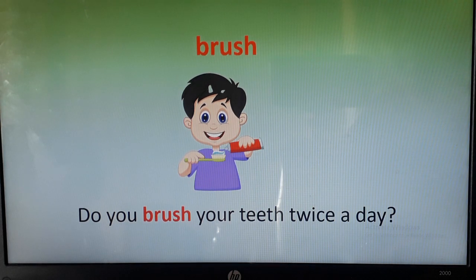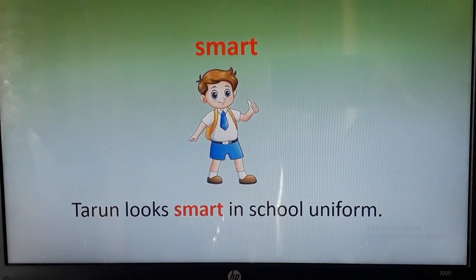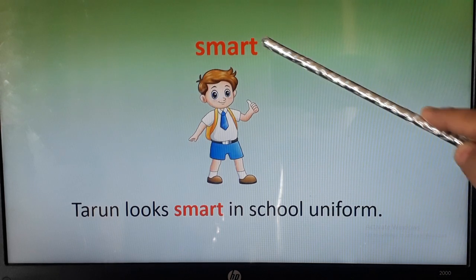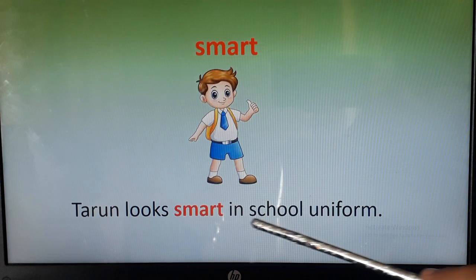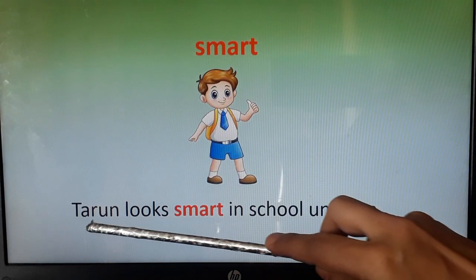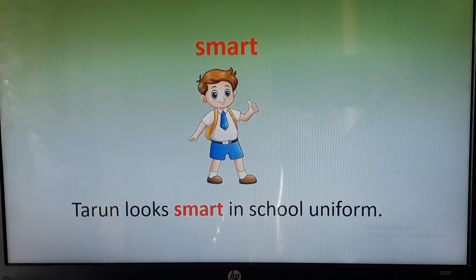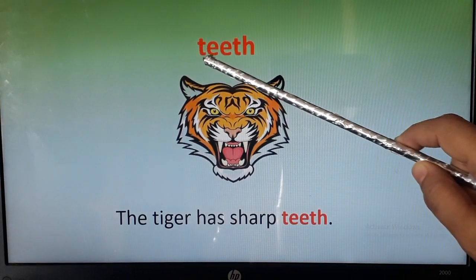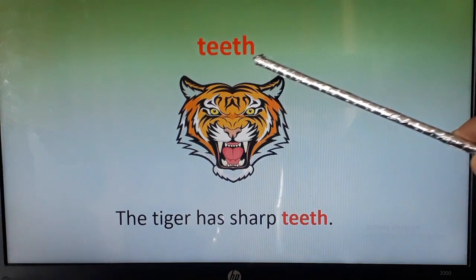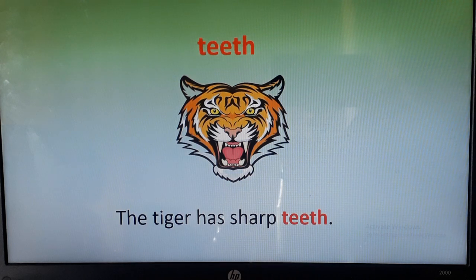Smart, smart, smart. You can see this child is looking smart in a neat and tidy uniform. Let's use this word in a sentence: Taroon looks smart in school uniform. Taroon looks smart in school uniform.